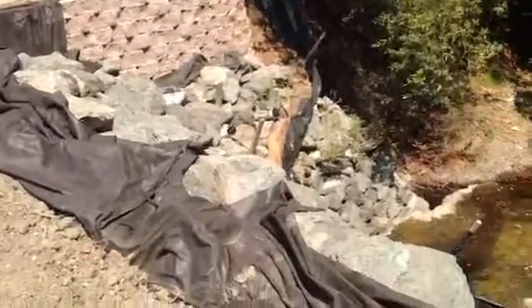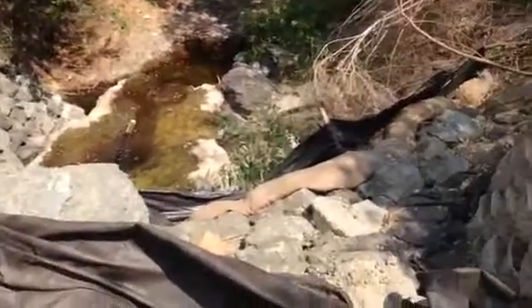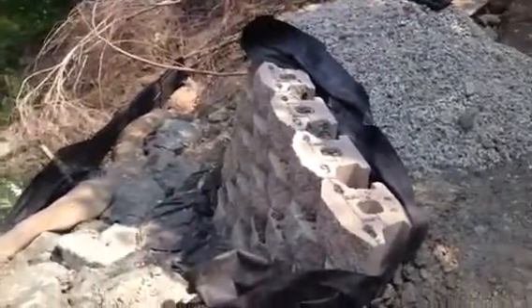These are the boulders, and they're holding everything back. And the creek coming across here to the wall on the opposite side, which is a keystone block wall.